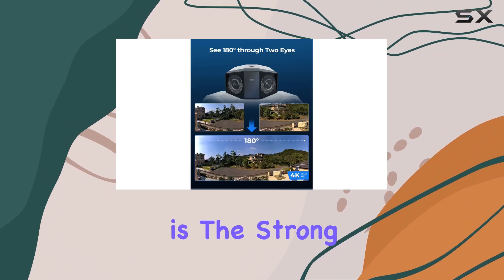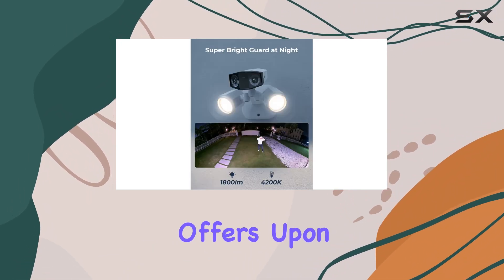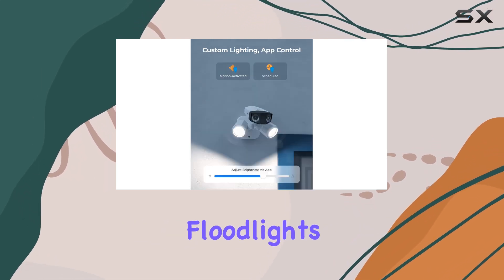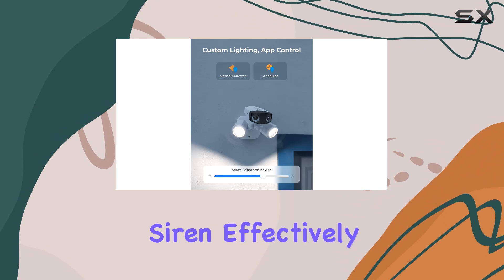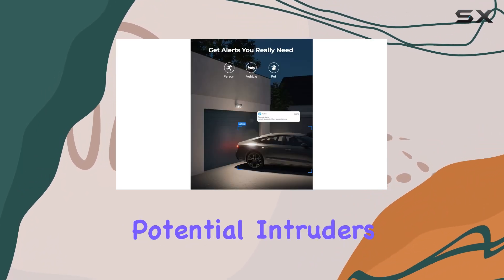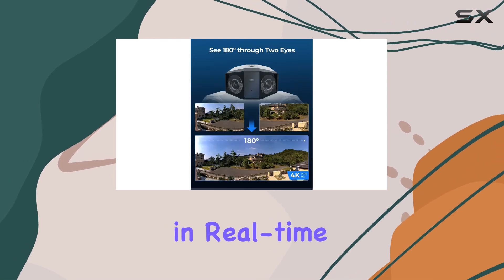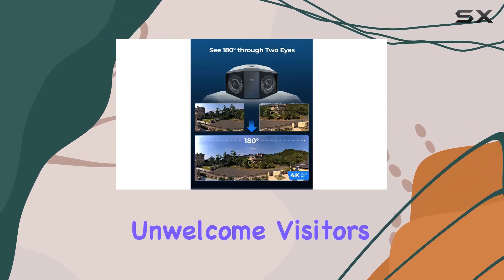One of its standout features is the strong deterrence it offers. Upon detecting motion, the camera triggers bright 1,800-lumen floodlights and a customizable siren, effectively warding off potential intruders. The two-way audio adds another layer of security, allowing you to communicate in real-time to deter any unwelcome visitors.